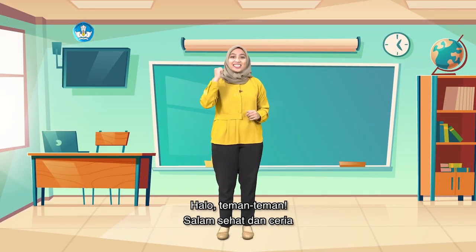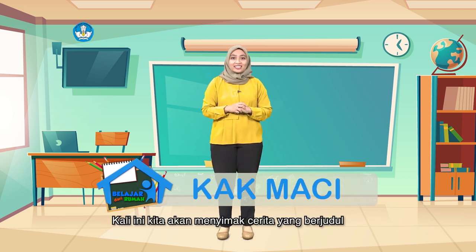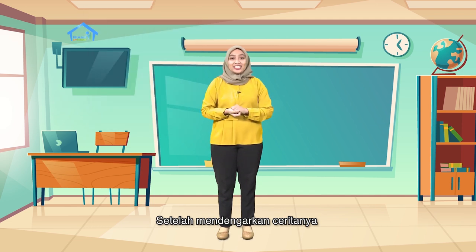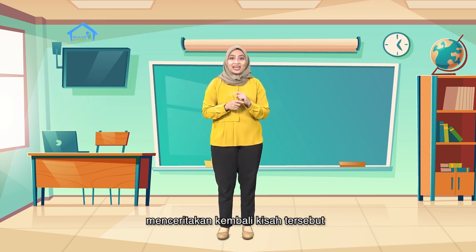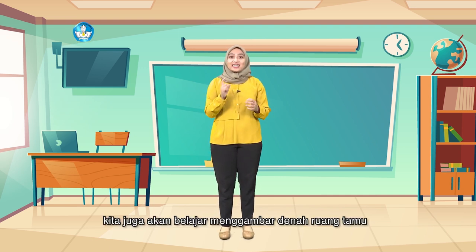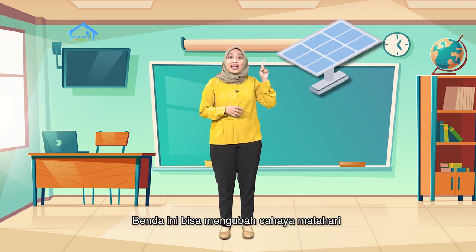Halo teman-teman, salam sehat dan ceria. Semoga teman-teman semua tetap semangat untuk belajar dari rumah. Kali ini kita akan menyimak cerita yang berjudul Rumah Dian Terang Sekali. Setelah mendengarkan ceritanya, nanti teman-teman mencoba ya menceritakan kembali kisah tersebut. Selain itu, kita juga akan belajar menggambar denah ruang tamu. Kita juga akan belajar mengenal tentang panel surya. Benda ini bisa mengubah cahaya matahari menjadi sumber listrik.